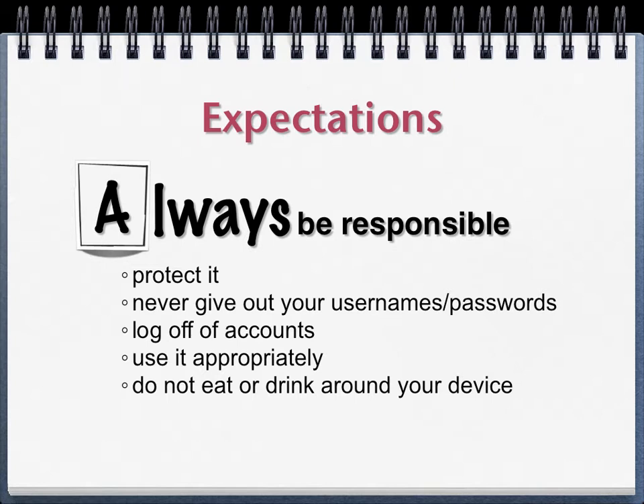And finally, don't eat or drink around your computer. I know at home that's going to be very tempting, but if you have food or drink near your computer, there's the possibility that you could have an accident that ruins your computer. If that does happen, you'll need to take it to the office or the student support center. But you need to try your very best to prevent that from happening to begin with.